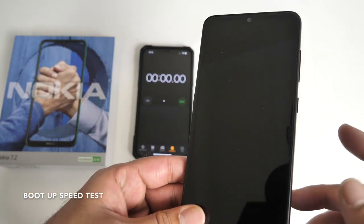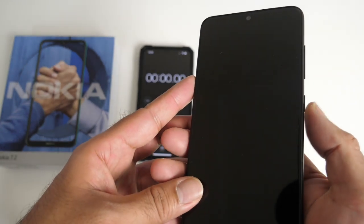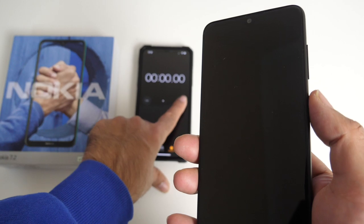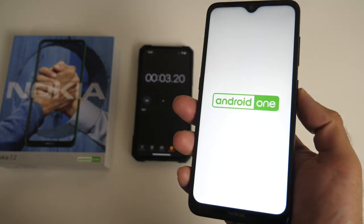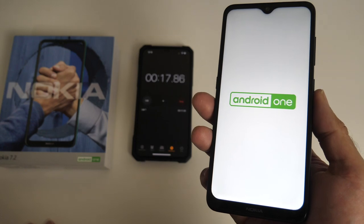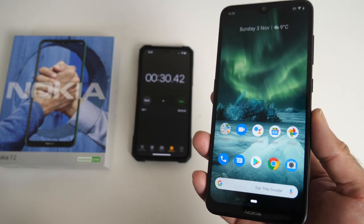First of all, we are going to begin with a boot up speed test. The smartphone is totally off and I've got my timer ready. As soon as I felt the vibration, the timer goes on. So it did take 30 seconds to boot up this smartphone.